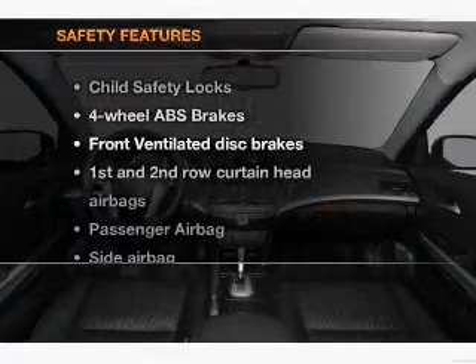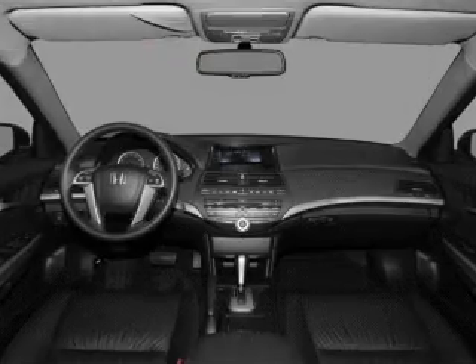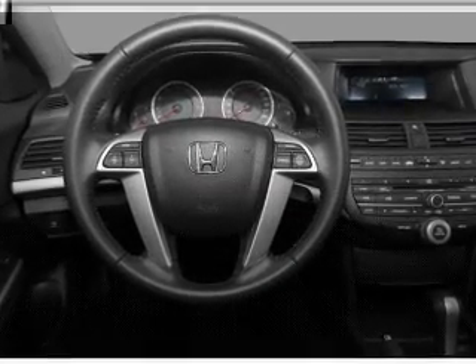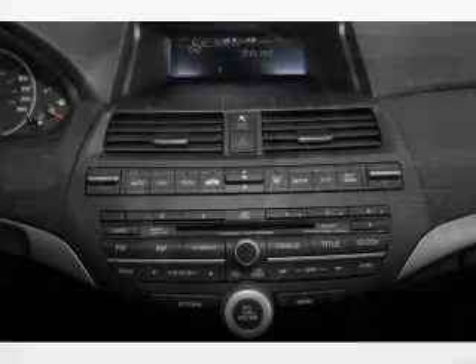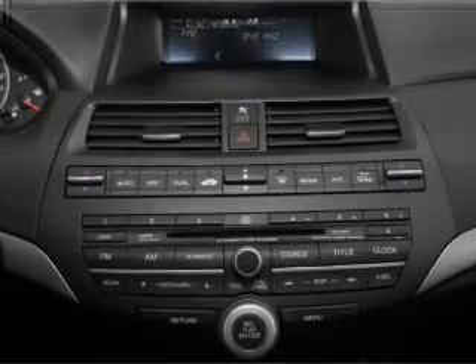If safety is a high priority, rest assured knowing that these top safety components are included: front ventilated disc brakes, passenger airbag, side airbag, curtain head airbags, stability control, and daytime running lights. Call today to schedule a test drive.